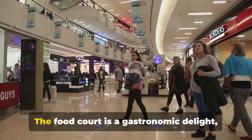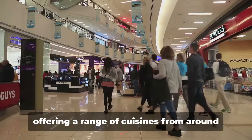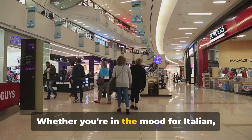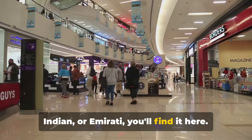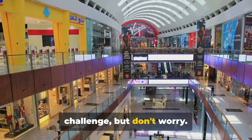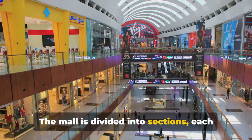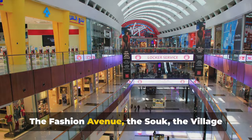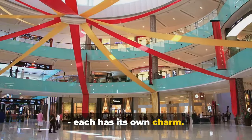Let's not forget about food. The food court is a gastronomic delight, offering a range of cuisines from around the world. Whether you're in the mood for Italian, Indian, or Emirati, you'll find it here. Navigating this gargantuan mall can be a challenge, but don't worry. The mall is divided into sections, each with its own unique character — the Fashion Avenue, the Souk, the Village. Each has its own charm.